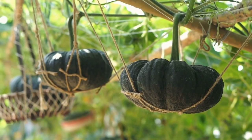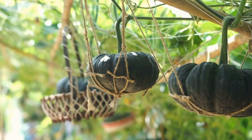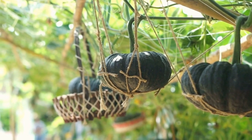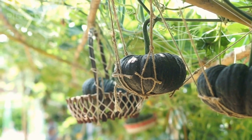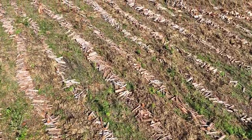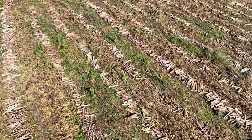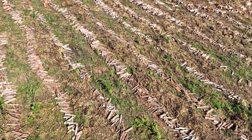8. Crop Diversity: Vertical farms can grow a wide variety of crops, including leafy greens, herbs, and small fruits, allowing for greater food diversity. 9. Reduced Land Use: Vertical farming reduces the need for land conversion and deforestation, helping to preserve natural ecosystems.